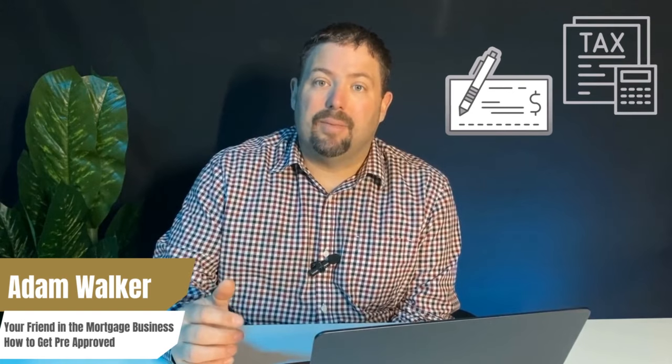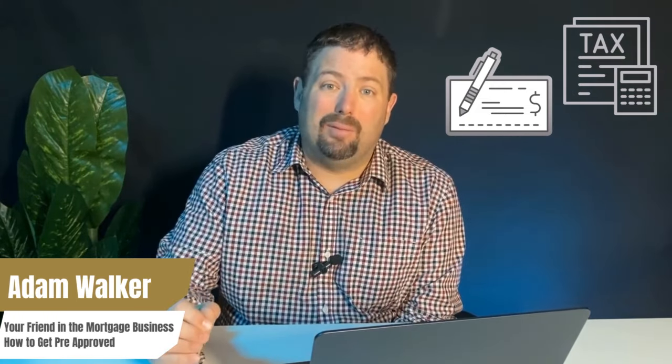How do you know if your pre-approval is actually any good? It's pretty simple — it depends on the questions your lender asks you and the documents they request to back up your answers. If you go to a website and answer a couple of questions, or if your lender just asks how much you make and how much debt you have before giving you a go-ahead to buy a house worth five hundred thousand dollars, that's not a great pre-approval.